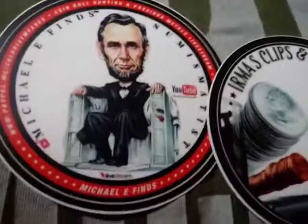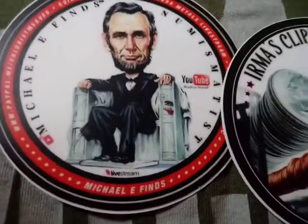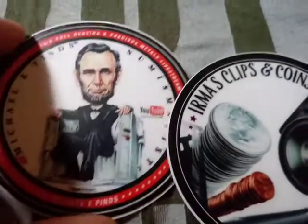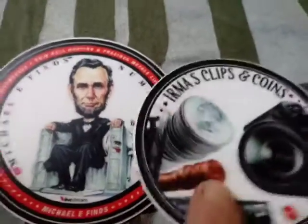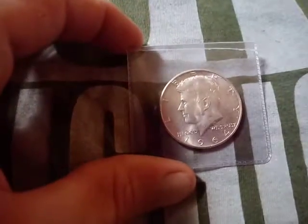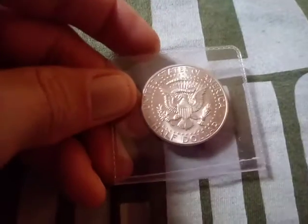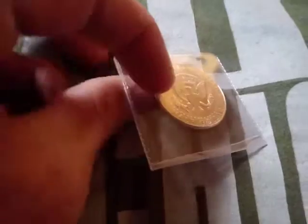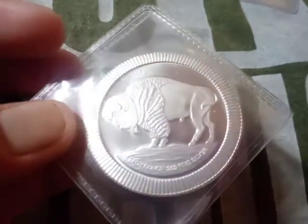And then from Michael E Fines, I got this sticker from him, and from Irma Clips Coins I got this right here — it's pretty cool, it's a '64 Kennedy. And then I got this buffalo coin. It's really cool, I like this one too.